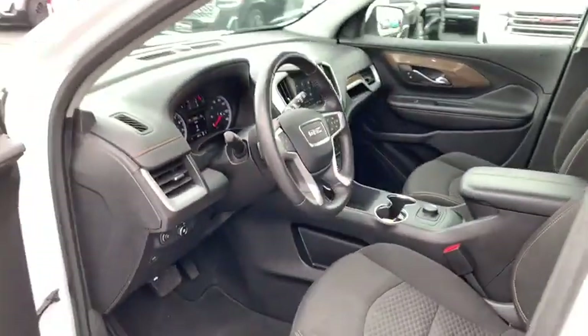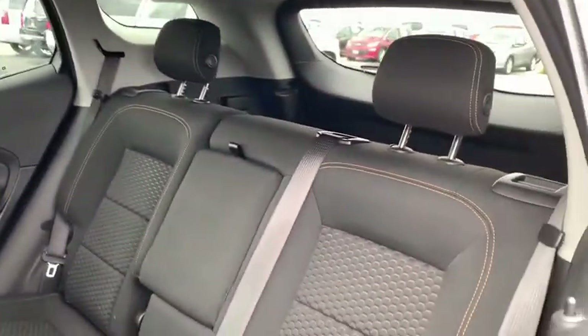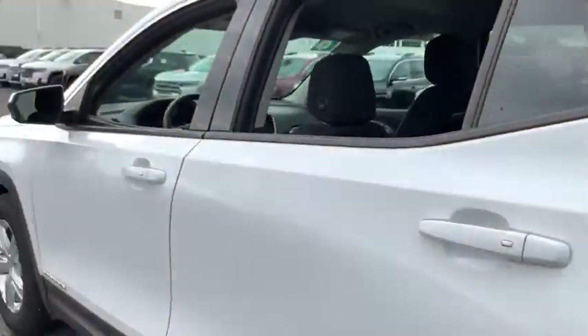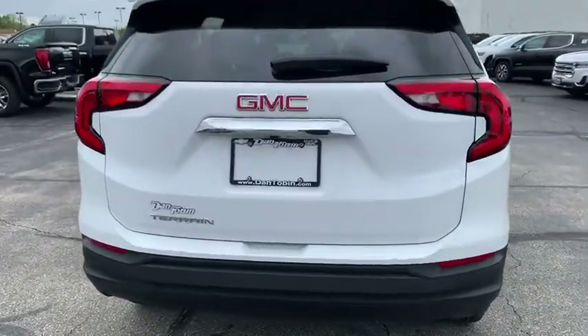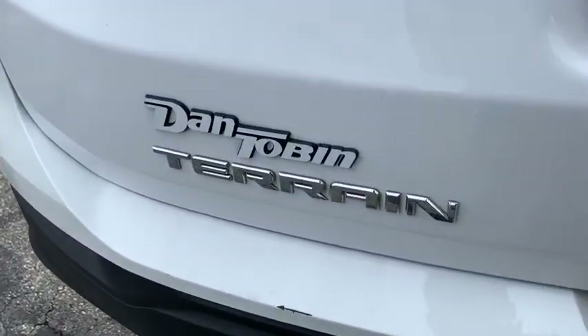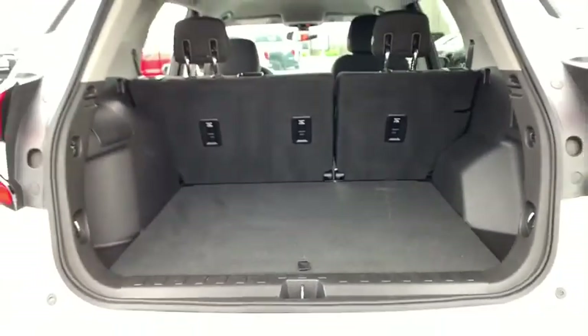Security system, compass, electronic stability control, rear window defroster, trip computer, brake assist, overhead console, tachometer, remote keyless entry, panic alarm, rear window wiper, driver vanity mirror, front reading lamp.